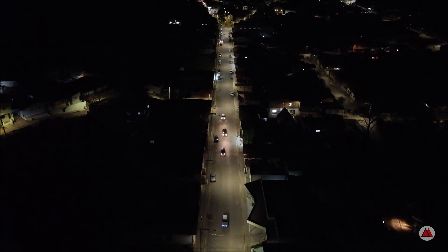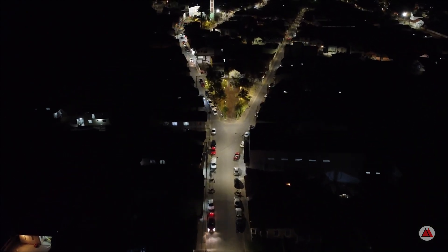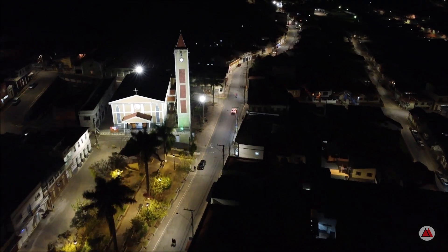Seeking the new and exploring increasingly distant horizons — this is what has always driven our greatest discoveries. And night after night, it keeps us pointing our telescopes at the immensity of space in search of ever better images. I hope you like the final image of the Seagull Nebula. I wish you all clear skies, and see you soon. Have a good day.